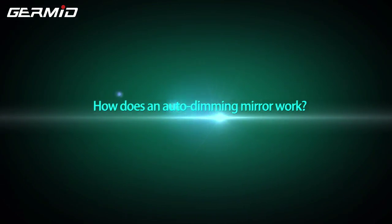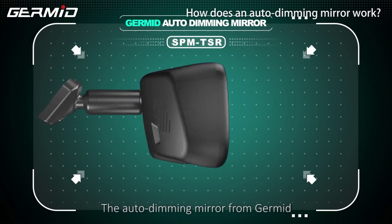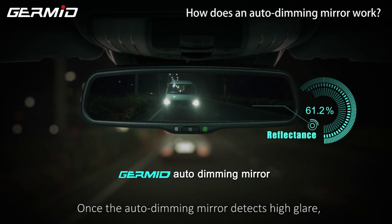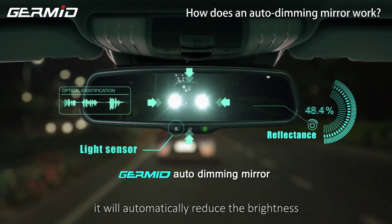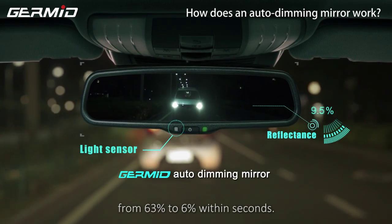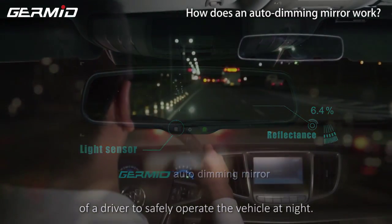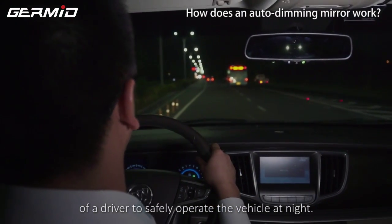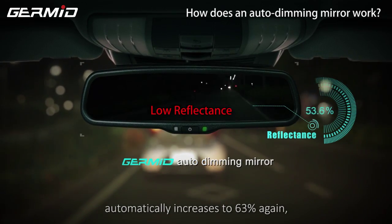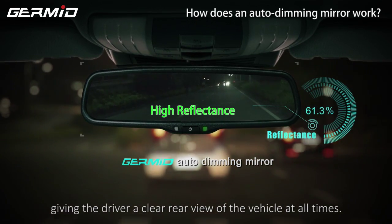How does an auto dimming mirror work? The auto dimming mirror from GERMID can solve the issue of glare. Once the auto dimming mirror detects high glare, it will automatically reduce the brightness from 63% to 6% within seconds. This can greatly improve the ability of a driver to safely operate the vehicle at night. When the glare disappears, the brightness automatically increases to 63% again, giving the driver a clear rear view at all times.